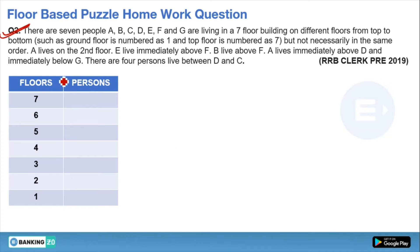In a floor-based puzzle, we fix the floors from top to bottom in descending order and make a table to start solving. This is what we do before solving any floor-based puzzle. This question is from RRB Clerk 2019 Pre. Let's start: A lives on the second floor. This gives us confirmed information regarding A, so we can place A's position in our puzzle directly.